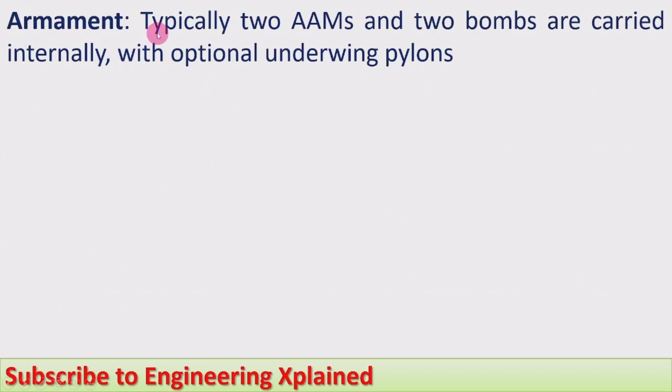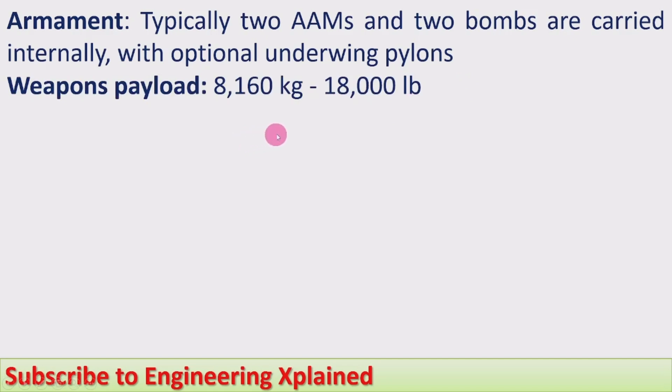Armament: it can typically carry two air-to-air missiles (AAMs) and two bombs internally, with optional underwing pylons for additional weapons. The weapons payload capacity is 8,160 kg, which is 18,000 lb.